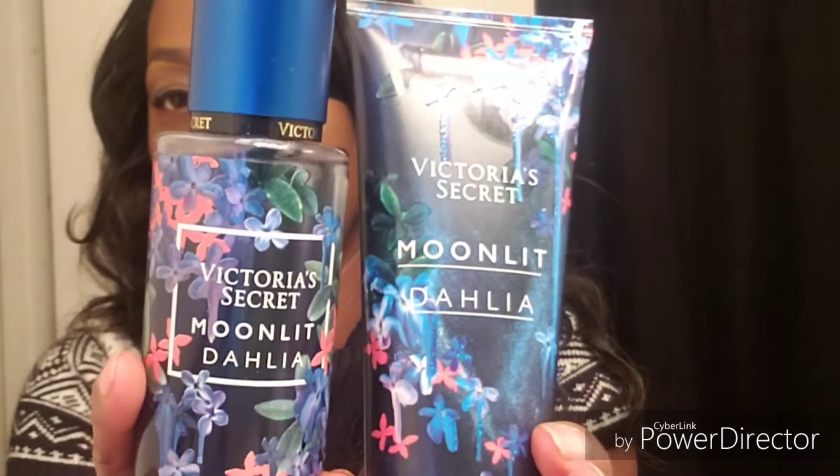In their semi-annual sale they actually have body sprays and creams and gels that are $4.99. I ended up getting the Victoria's Secret Moonlit Delilah — I have the fragrance mist and I have the lotion. It looks like this. This smells so good. I don't know if I turned the wrong thing off on my camera mode, but this was the first one I picked up and I smelled it and I was like, oh I've got to have this.